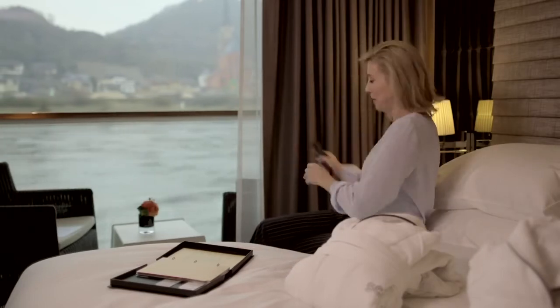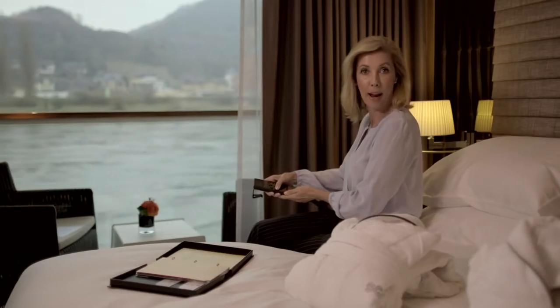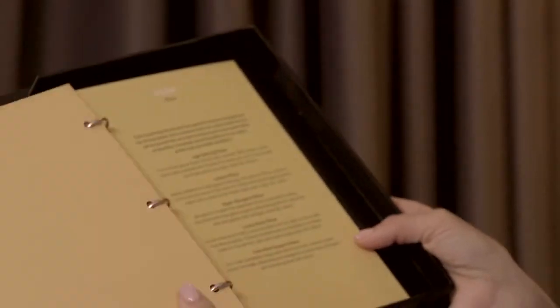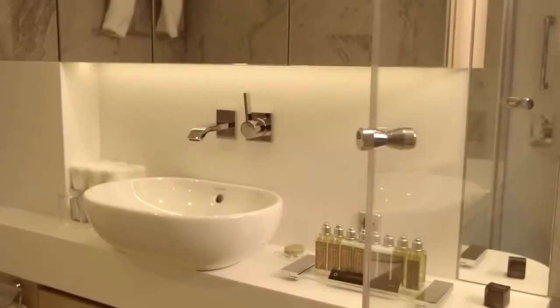And then there is also this remote — I can alter the height of the bed. I love that! Oh, and did I mention the pillow menu? Whatever pillow you would like. And the bathrooms, they are just stunning — plenty of space, lots of shelves.